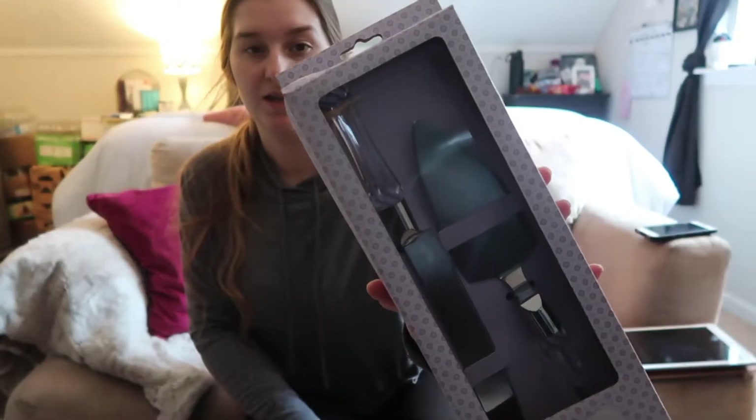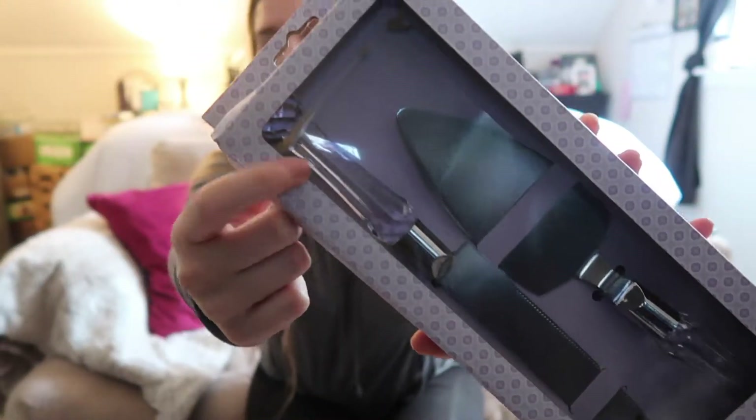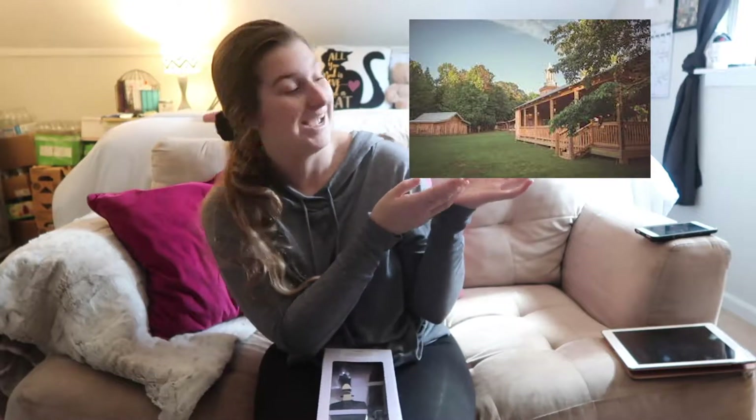I thought it was really pretty — it's not even open yet — but it's got a really pretty diamond look. Our wedding is at the Barn at Big Oak, which I'll show you a few pictures of. It is literally the prettiest venue I've seen.